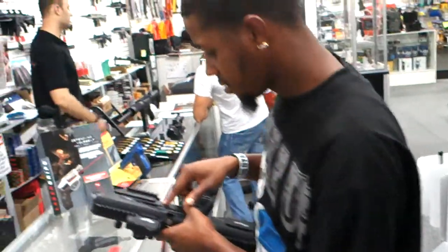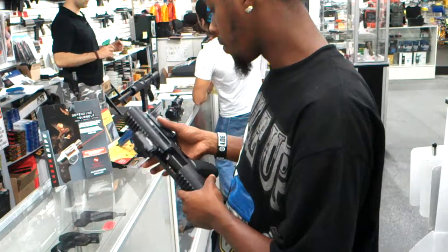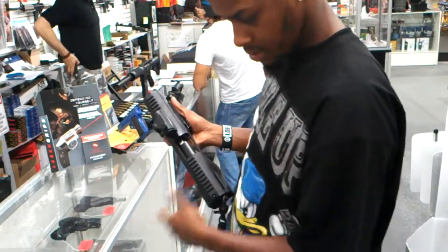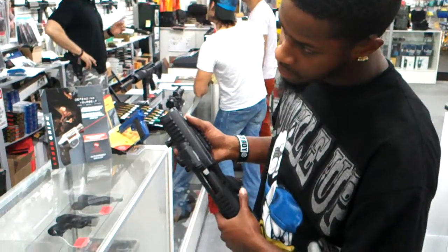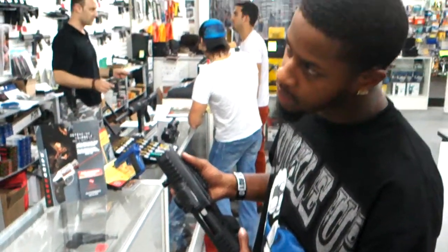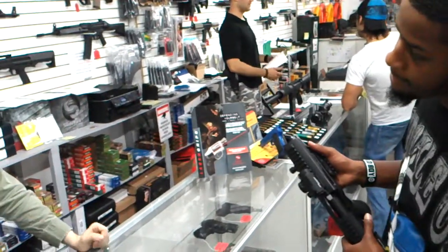How much is this? The gun inside is $399, the kit is $450. You can go there with the check load. It's just that one requires extra paperwork to utilize because it has a stock — that makes it short barrel, like if we put a stock on that guy.